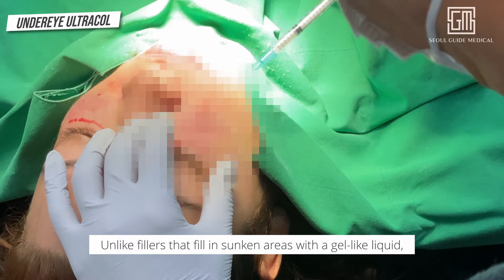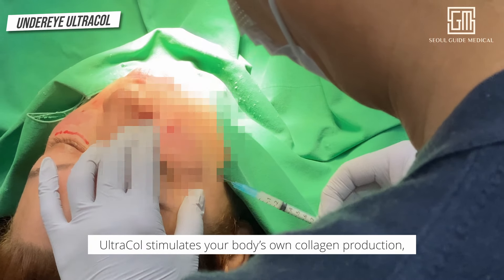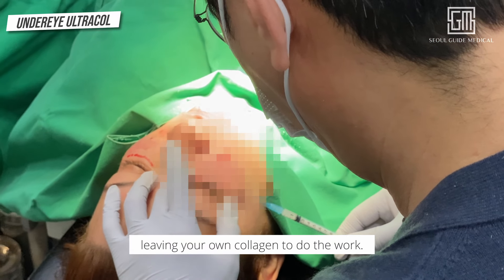Unlike fillers that fill in sunken areas with a gel-like liquid, Ultracol stimulates your body's own collagen production, giving a natural volume and lift. The PDO particles dissolve completely, leaving your own collagen to do the work.